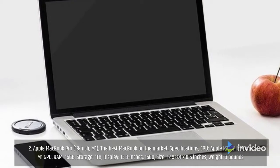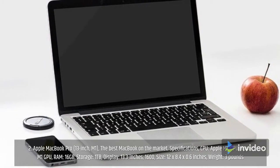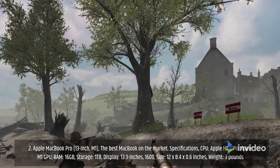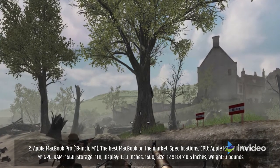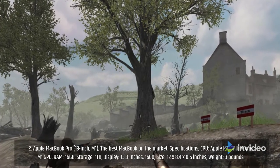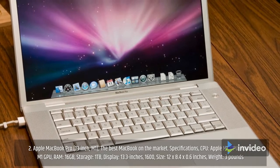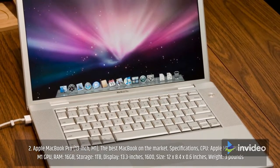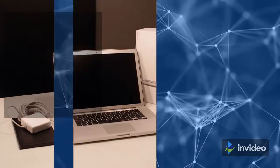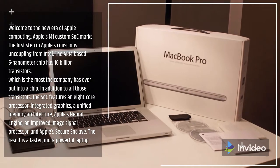Number 2: Apple MacBook Pro 13-inch M1 — the best MacBook on the market. Specifications: CPU Apple M1, GPU Apple M1 GPU, RAM 16GB, storage 1TB, display 13.3 inches 1600p, size 12 by 8.4 by 0.6 inches, weight 3 pounds.